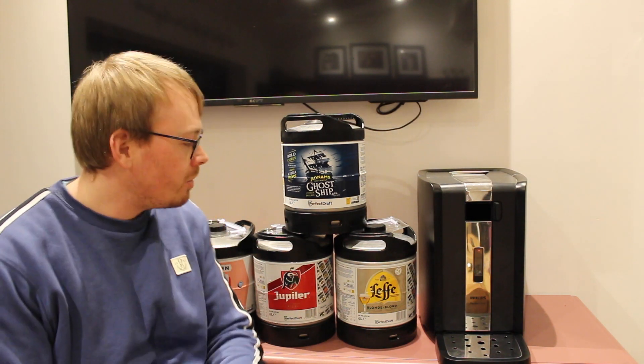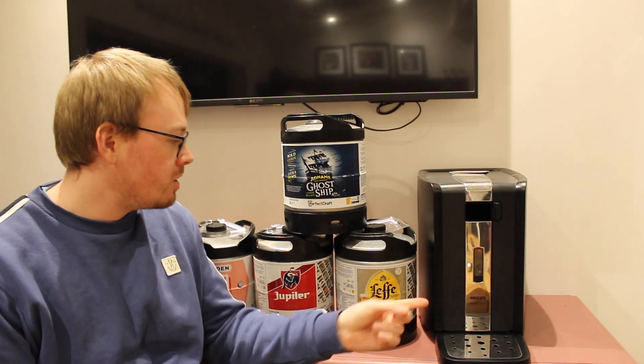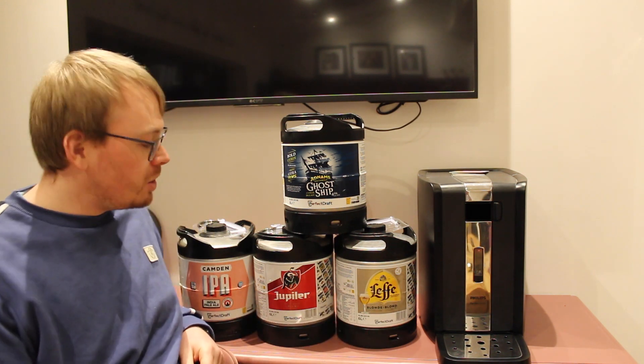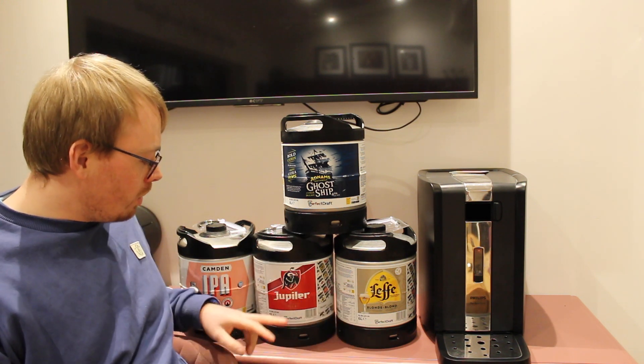Just a quick update: four new kegs have just been picked up this week. This is what you can expect coming soon on the channel. One will be going in tonight — that'll be the first one. We've got a Leffy Blond, a